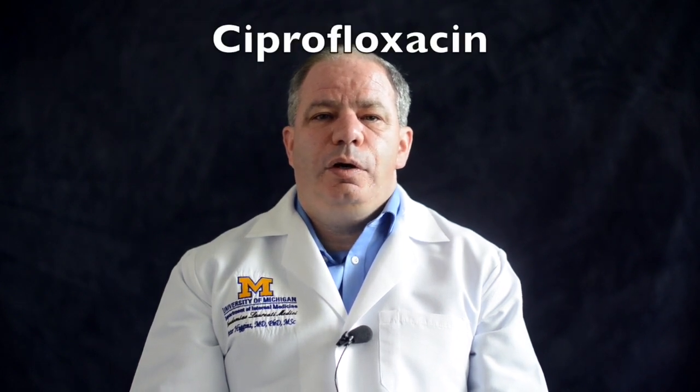Hello, my name is Peter Higgins, and welcome to the IBD School 300 series. In this episode, IBD School 307, we'll talk about the antibiotic ciprofloxacin, or as it is known by its brand name, Cipro.